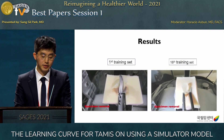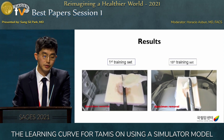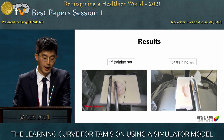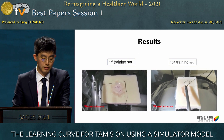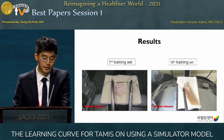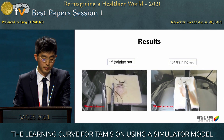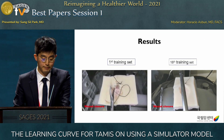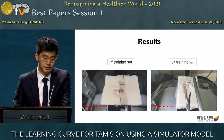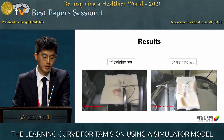Here is a trainee video clip. The first recording is of the first training set, where total procedure time was about 28 minutes and the skill was not good — the wound was not closed properly. By the 18th training set, the total procedure time was shortened to 40 minutes and the skill improved, with the wound closed well enough. As the number of training sets increased, the skill gradually improved.